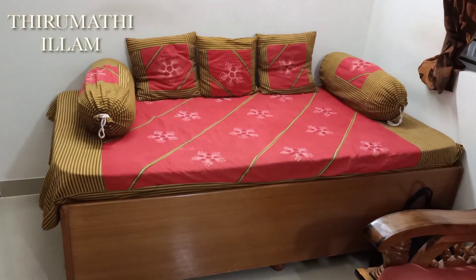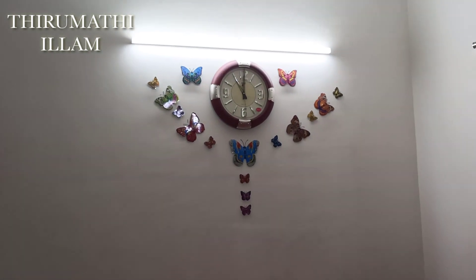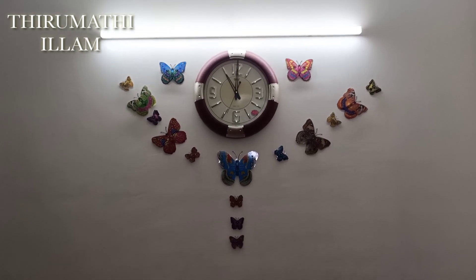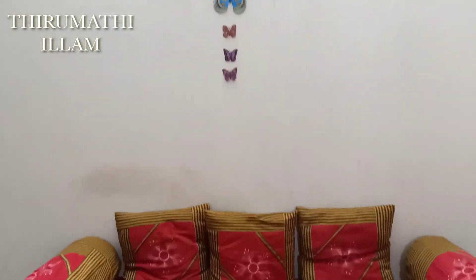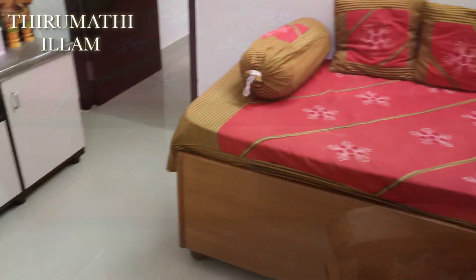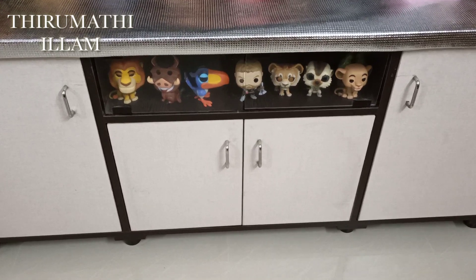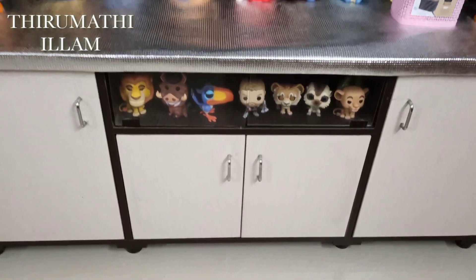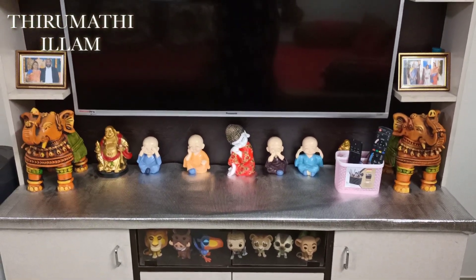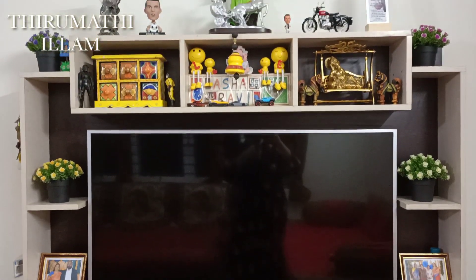This sofa is very contrasting. There is a wall clock here, making use of this space. This area has a TV unit as well.